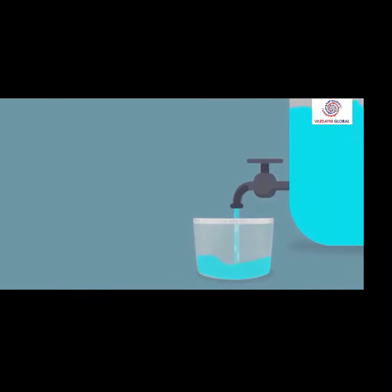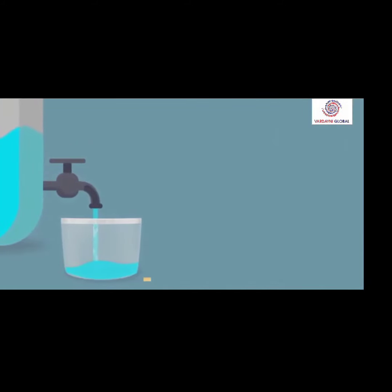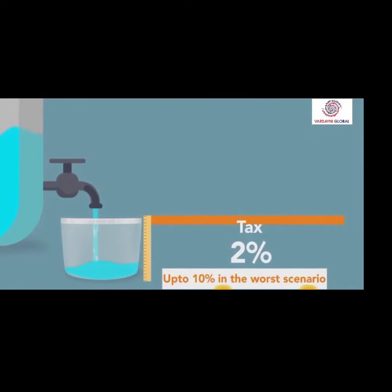If we withdraw water out of the left tap, then you have to pay up to 30% water as a tax out of it. And if we use the right tap, then only 1-2% tax is to be paid, or up to 10% in the worst case scenario. The right tap will give you some rebate also.